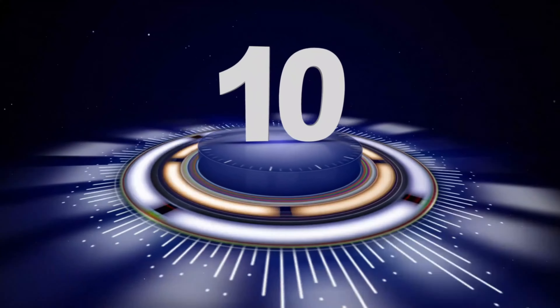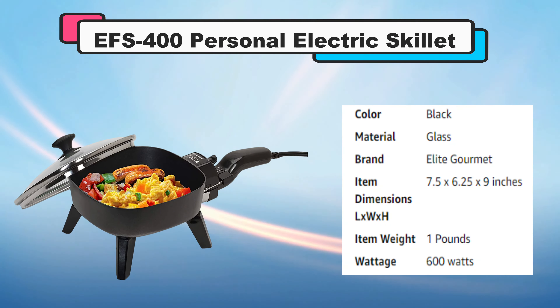Number 10: EFS-400 Personal Electric Skillet.